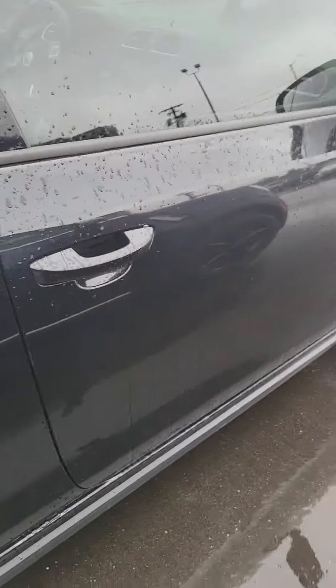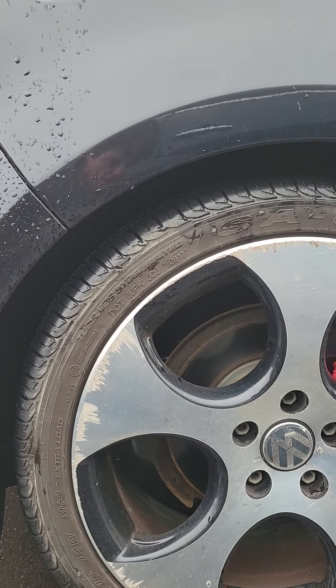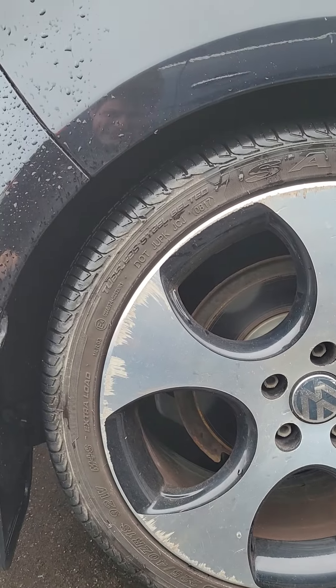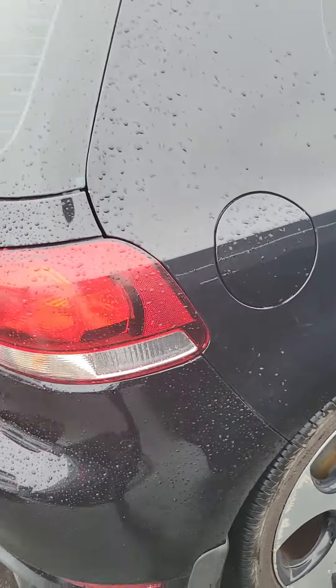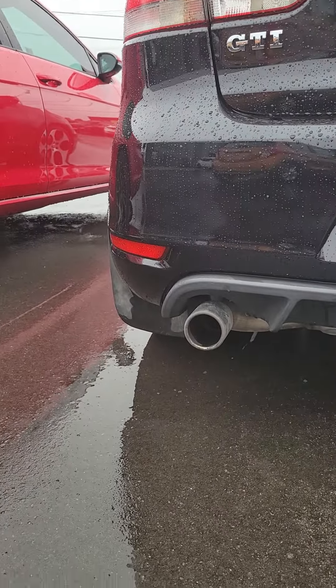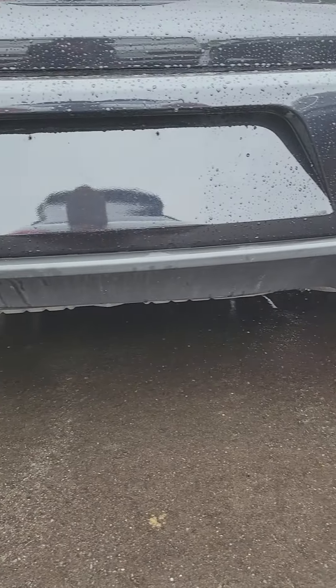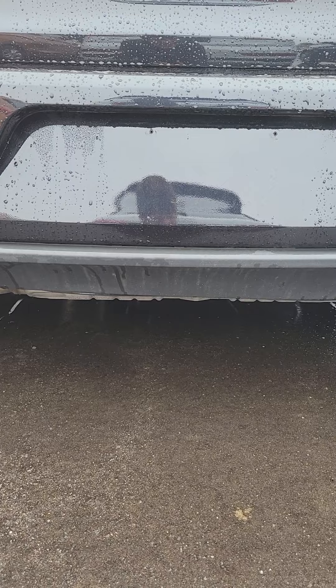I'm just going to shut the door and show you the alloys — there is a bit of curb rash on the alloy wheels as I mentioned. But other than that, you can see the car is running, and she's actually very, very quiet just sitting here idling.